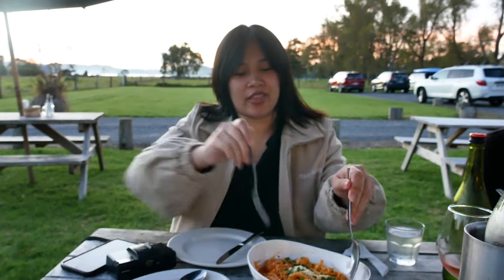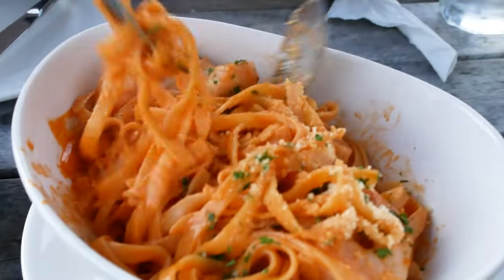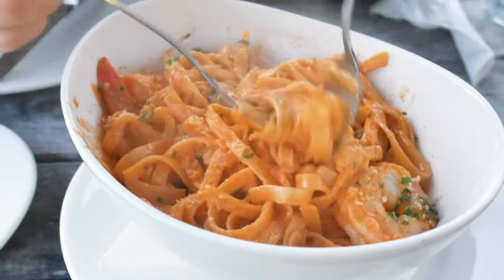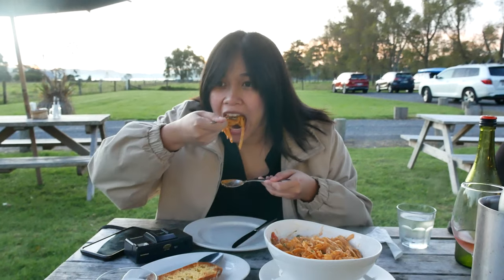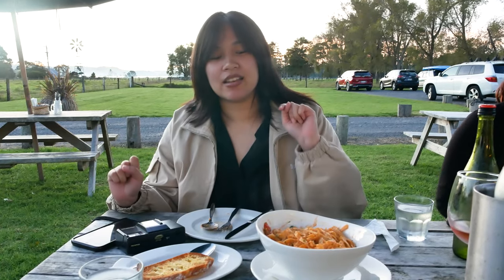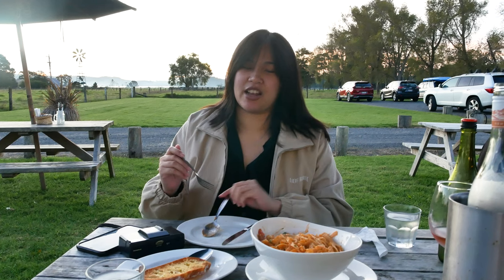We got their fettuccine — this one is the creamy tomato, it comes with fish and prawns. I can smell the parmesan. That is some nice seafood pasta. It's not the best pasta I've had, but it is very comforting, which is what matters, especially when you're hungry after a very activity-filled day.